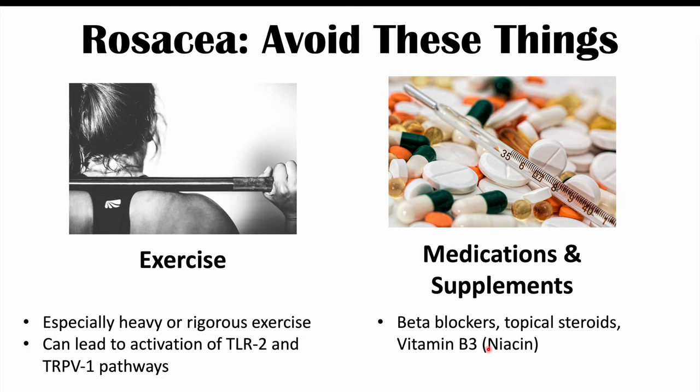The triggers discussed in this lesson are not going to affect everybody. Some patients will have some triggers, and some patients will have others. But knowing the most common triggers can help you be aware of what may be triggering your potential flare-ups of rosacea, so you can identify and avoid those triggers.